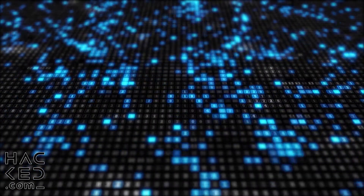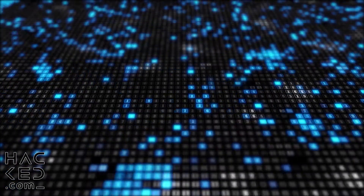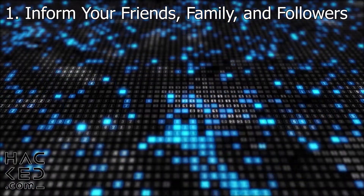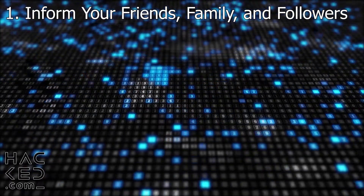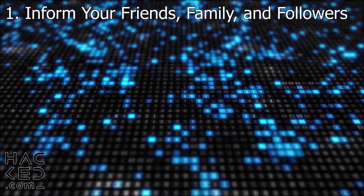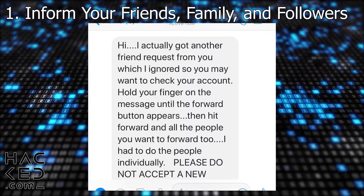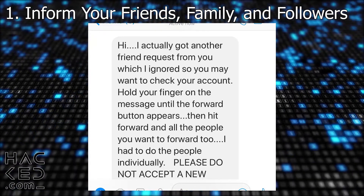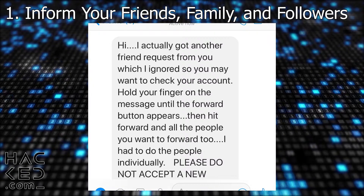If you've followed all of these steps and find out that you've been hacked, there are several more steps it is important for you to take. The first thing you need to do is inform those closest to you, and there are a number of reasons why this is important. Firstly, hackers typically hack someone for financial gain. When a hacker gains access to your account, they may try to scam your friends, family, or followers to get money from them. They can also use your account to trick your friends into giving up access to their own accounts, creating a vicious cycle of hacking.